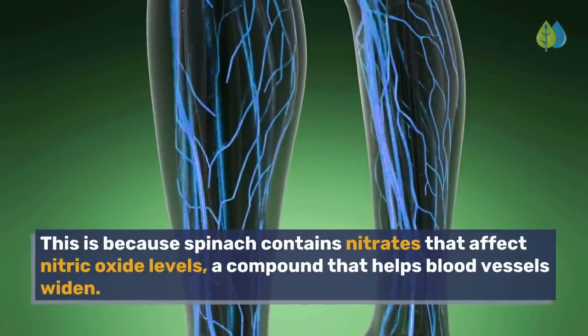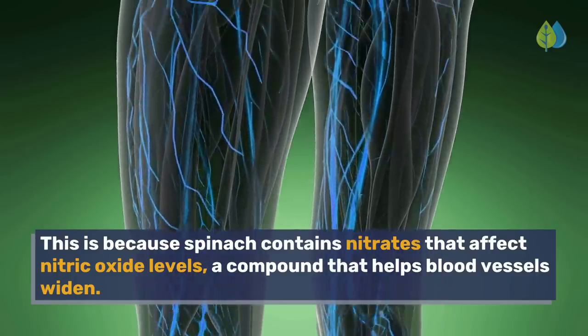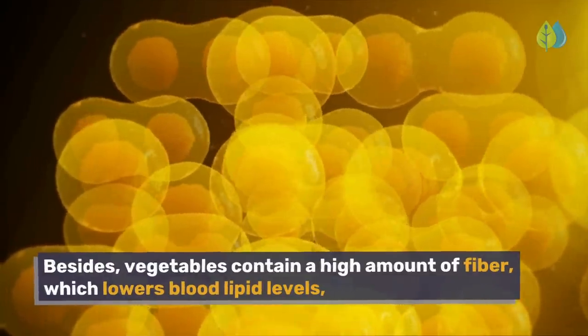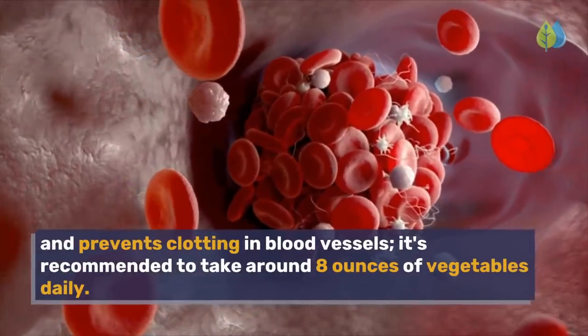This is because spinach contains nitrates that affect nitric oxide levels, a compound that helps blood vessels widen. Besides, vegetables contain a high amount of fiber, which lowers blood lipid levels and prevents clotting in blood vessels. It's recommended to take around 8 ounces of vegetables daily.